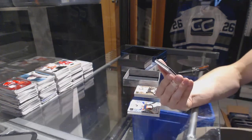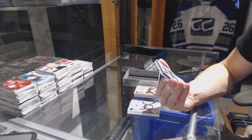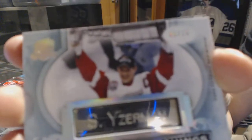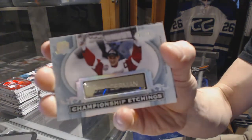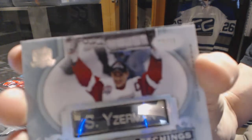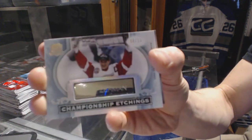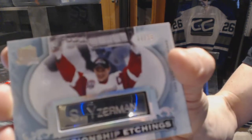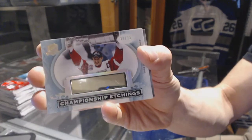We've got a Championship Etchings, numbered 8 of 15 for the Detroit Red Wings, Steve Yzerman. 8 of 15 Championship Etchings for the Red Wings, Steve Yzerman.